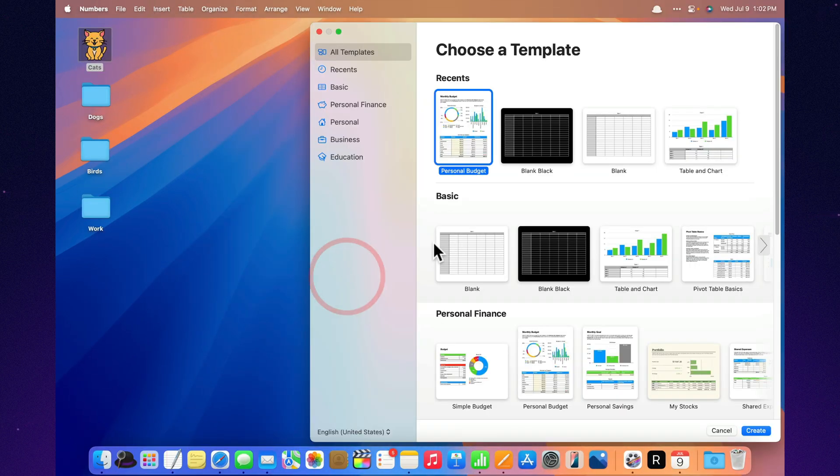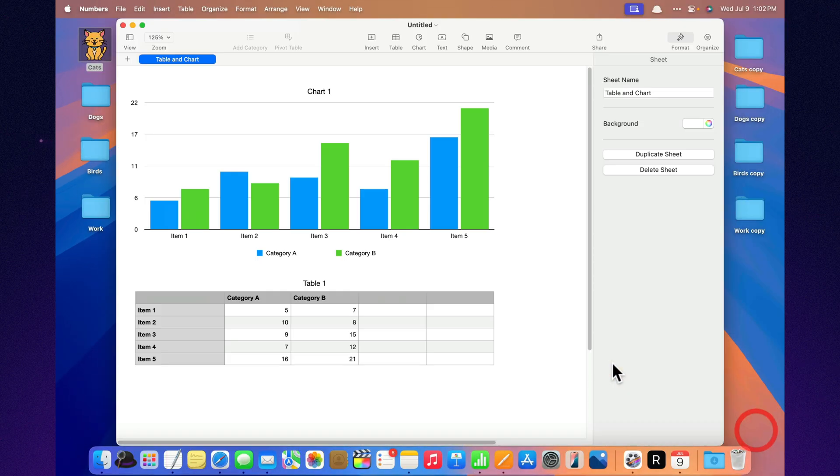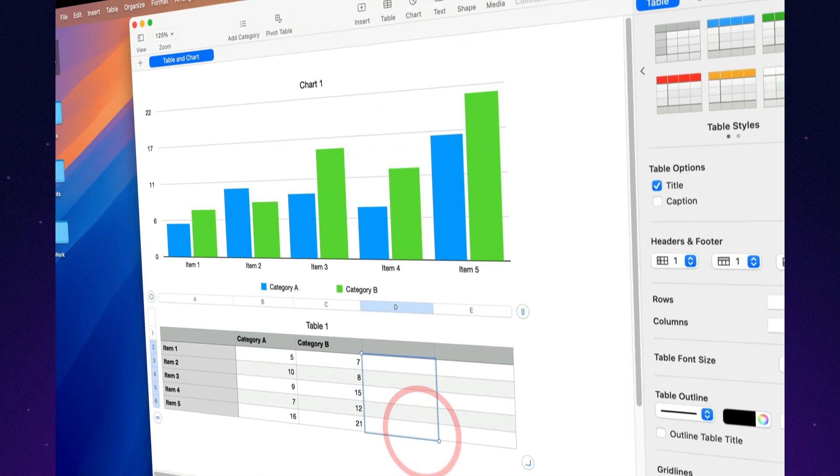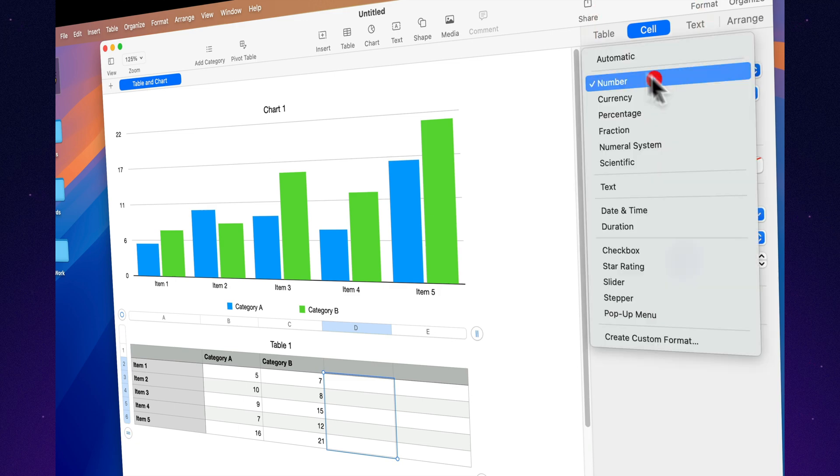Interactive checklists. Add a checkbox to a cell, and boom, you've got an interactive to-do list. Click it. Instant checkmark. Excel? Only with macros, ritual dances, and a few tears.